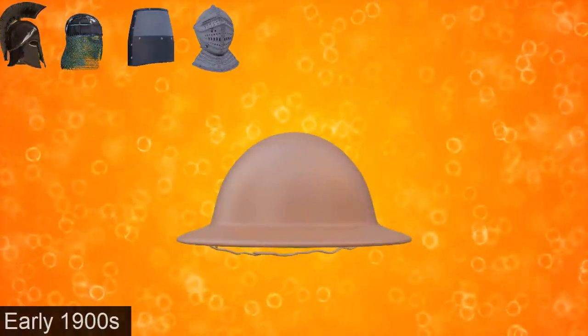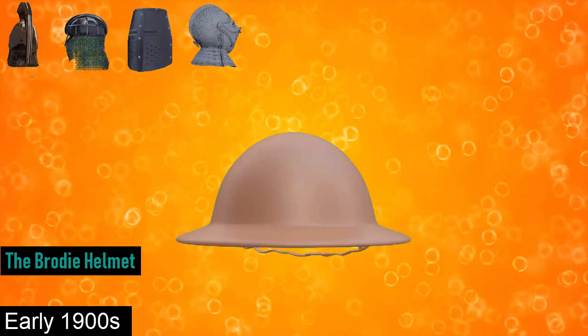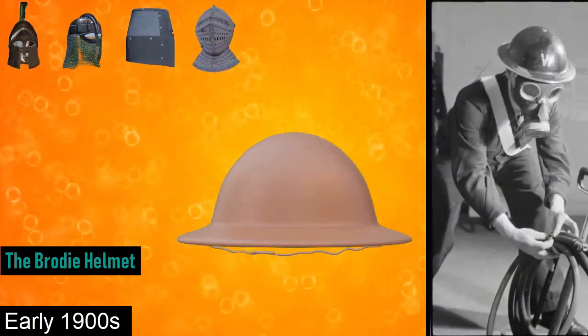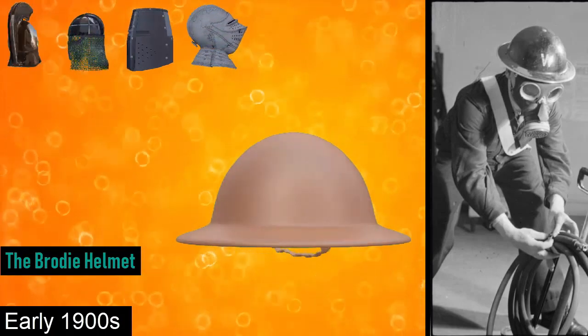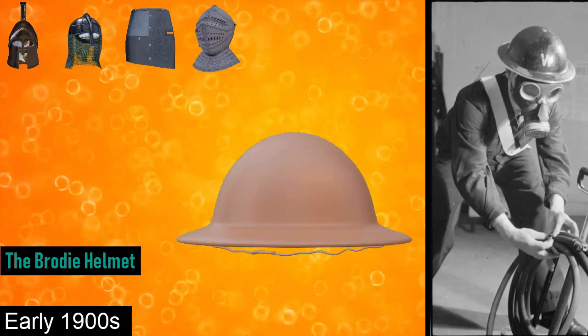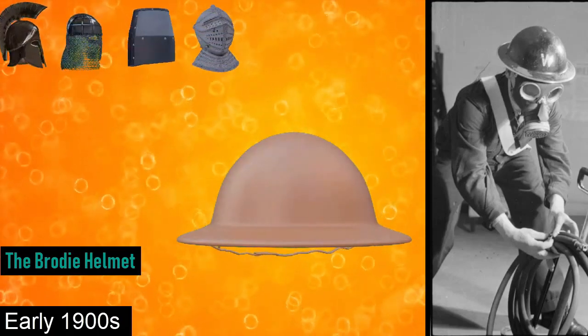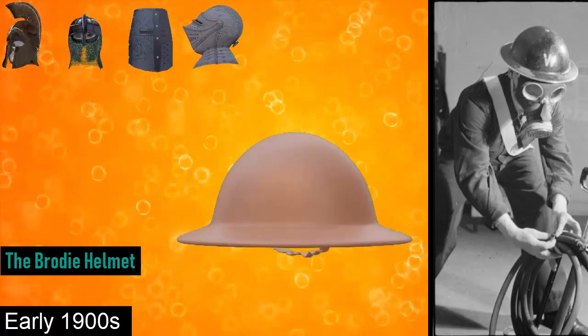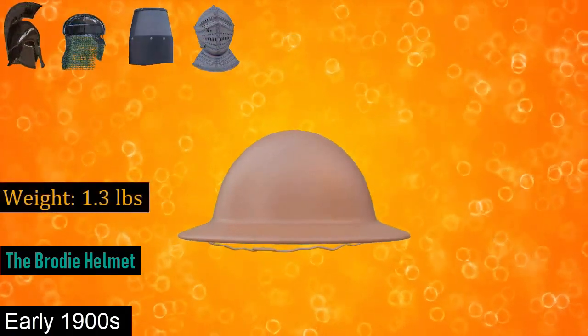In the early 1900s was the Brodie helmet. The Brodie helmet is a steel combat helmet designed and patented in London in 1915 by John Leopold Brodie. These helmets were made with 12% manganese, which was capable of stopping a .45 caliber pistol round at 600 FPS fired at 10 feet. The weight of the helmet was 1.3 pounds.